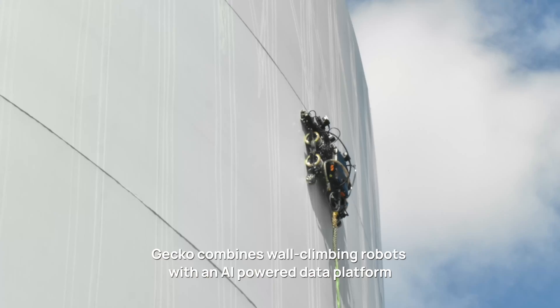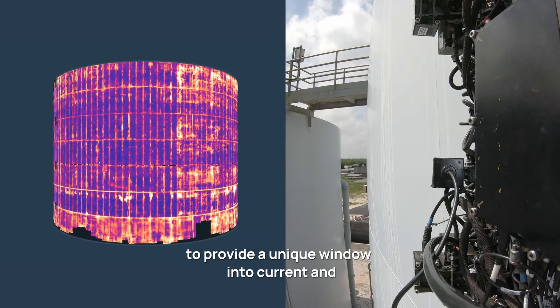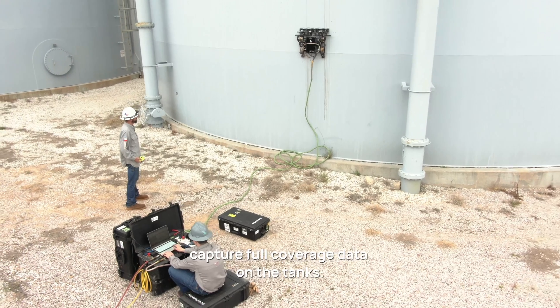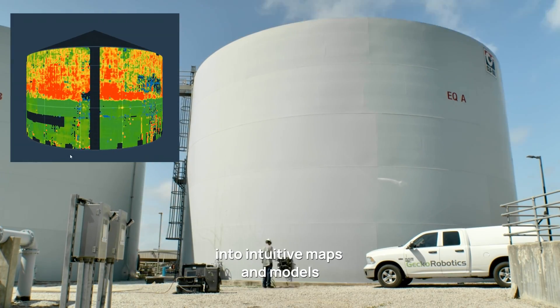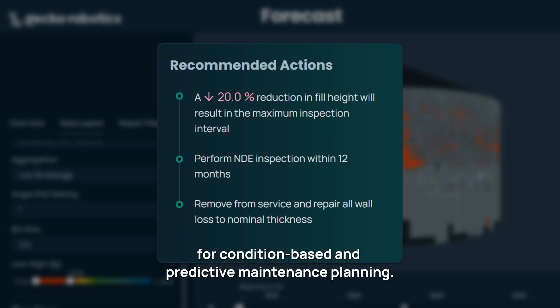GECCO combines wall-climbing robots with an AI-powered data platform to provide a unique window into the current and future health of physical assets. Advanced ultrasonic inspection robots capture full coverage data on the tanks. The software platform translates this data into intuitive maps and models that rapidly produce actionable insights for condition-based and predictive maintenance planning.